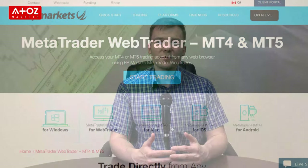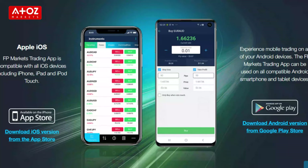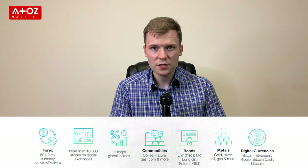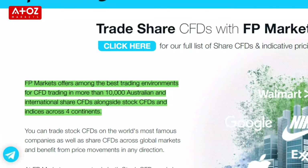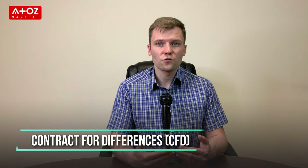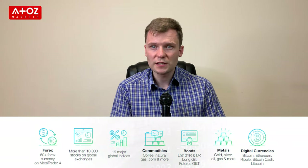FP Markets offers 60 Forex pairs, including major, minor and exotic currency pairs. For trading shares, you can get access to over 10,000 CFDs from all over the world. The trading of shares is on CFDs, which means that you don't really own the shares but trade on Contracts for Difference. Besides the regular financial markets, you can also trade gold, silver, bonds, commodities, indexes and crypto CFDs on FP Markets. FP Markets offers 1 to 500 leverage for Forex trading.